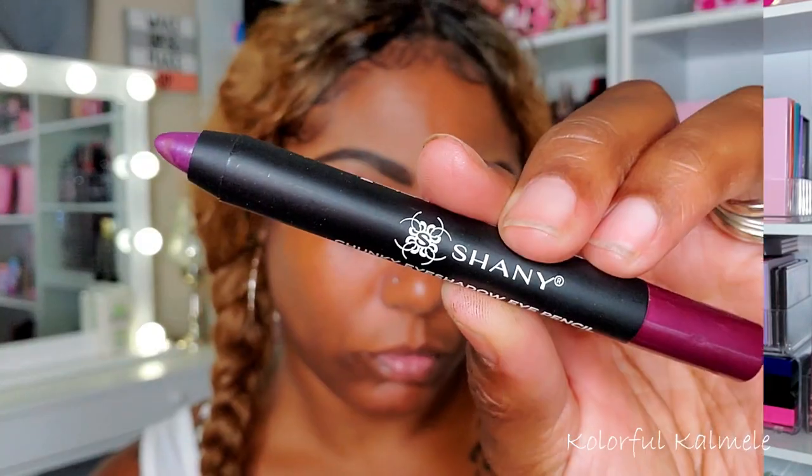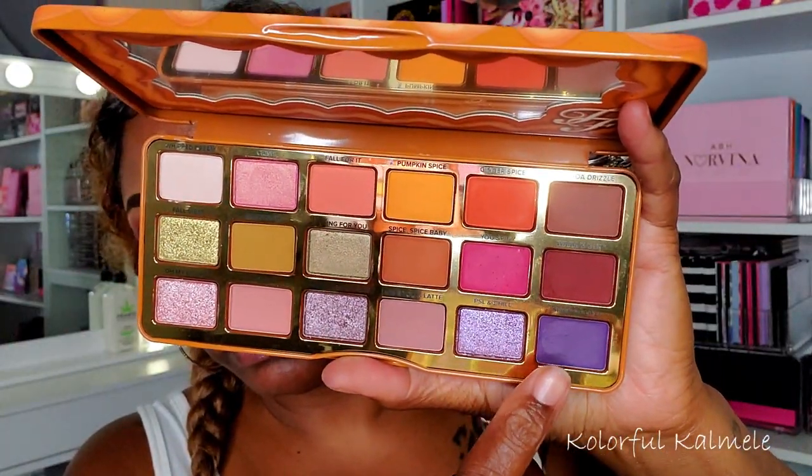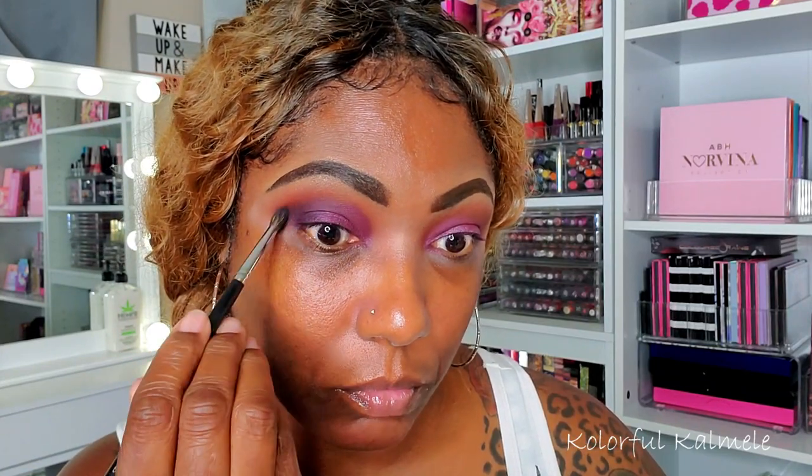I really like how these two colors look together — it definitely gives off that pumpkin spice vibe. I decided to create a colored base on my lid before going in with the shimmers, so I'm taking this Shani Chunky eyeshadow pencil I got off Amazon. It came in a big pack of different colors and I always forget I have them, but when I use them they really help create a beautiful look. Then I wanted to deepen my outer crease, so I'm going into the shade Spice of Life — a deep dark purple shade in this palette. I'm so glad they included this because being able to deepen my crease with this beautiful purple shade was really, really nice.